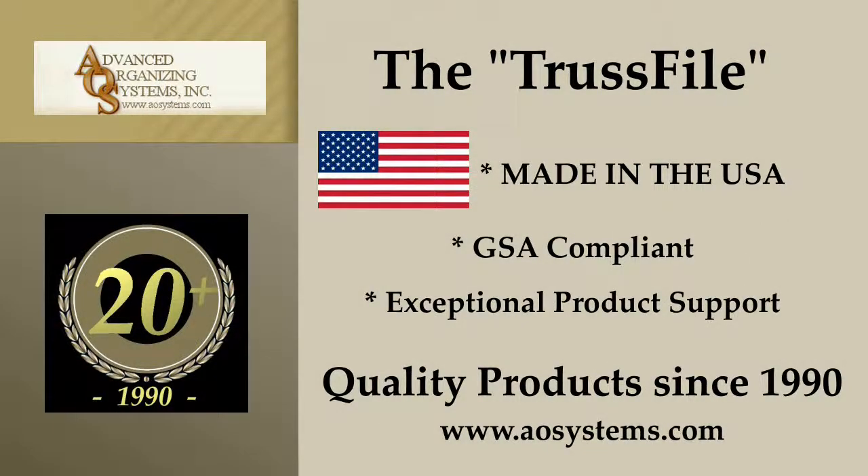The TrustFile product line is made in the USA, is GSA compliant, and has exceptional product support from Advanced Organizing Systems, Inc.